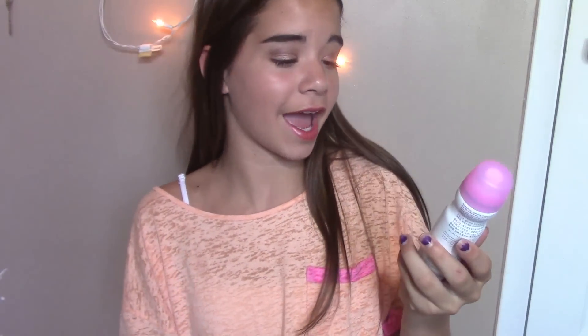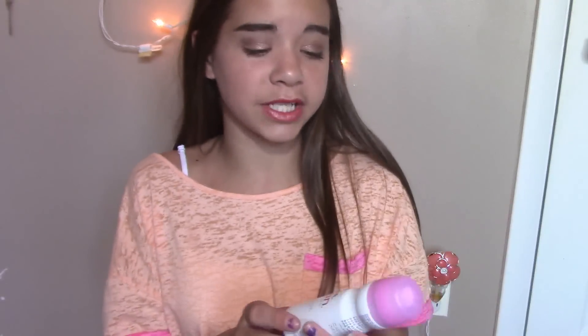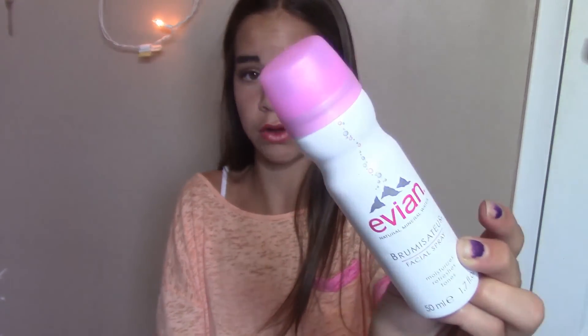The first thing I have here is the Evian Mineral Water Vapor Spray. I really like this spray to freshen up my face before I put my skincare products on or my makeup. I can't get anything else out — I was very, very disappointed, but I did repurchase it. You can get these in a twin pack at Sephora or you can get a big one at Ulta.